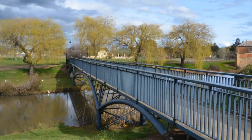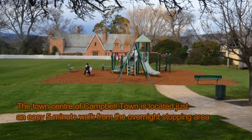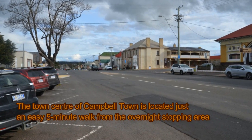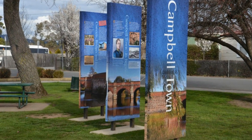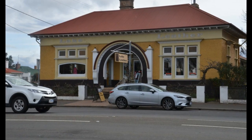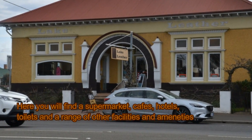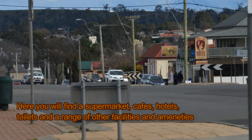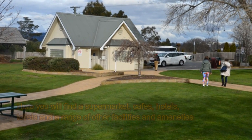As at the 2006 census, Campbelltown had a population of just over 700 residents. Whilst the population is quite small, it does have a rich history including colonial buildings that have been well preserved. The town also offers a heritage walk which showcases local structures like the red bridge and the heritage trail.